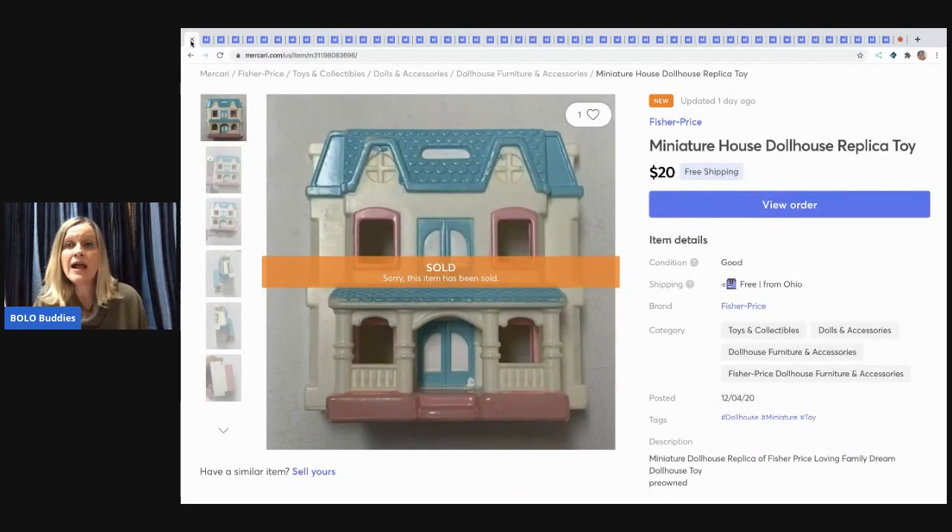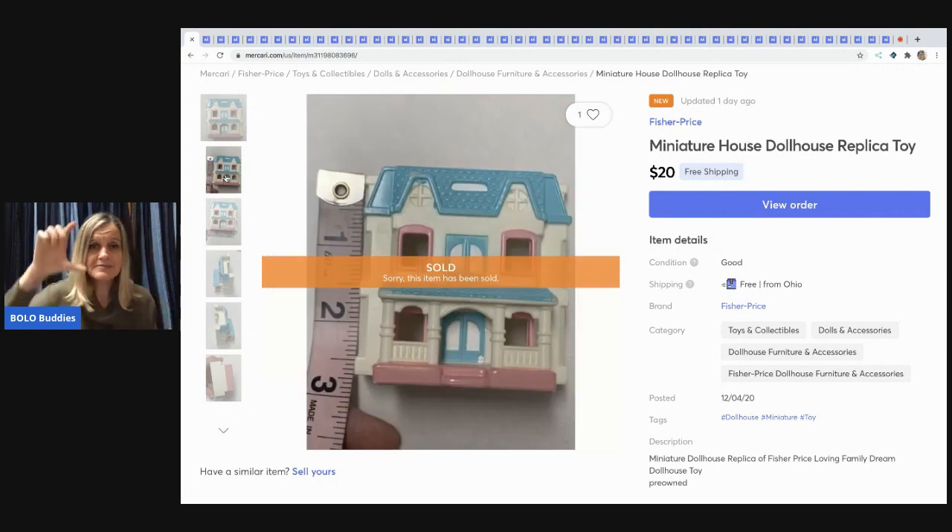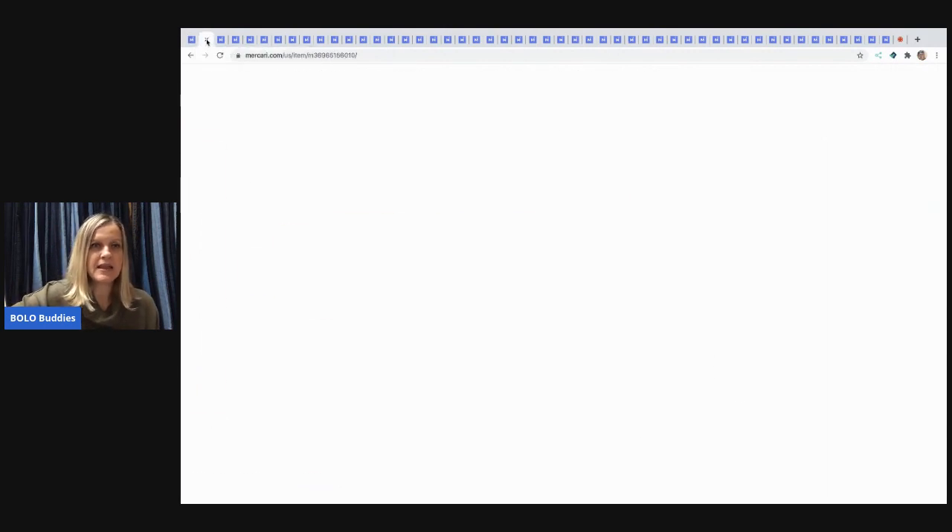The first item is a miniature dollhouse replica toy from the Loving Family Dream House. It's tiny — this big! It sold in less than 24 hours. I had free shipping on it but it was only three or four ounces, so shipping cost me about three bucks. I sold it for $20 and picked it up at a garage sale in a lot of Fisher-Price stuff, so I barely had anything in it.